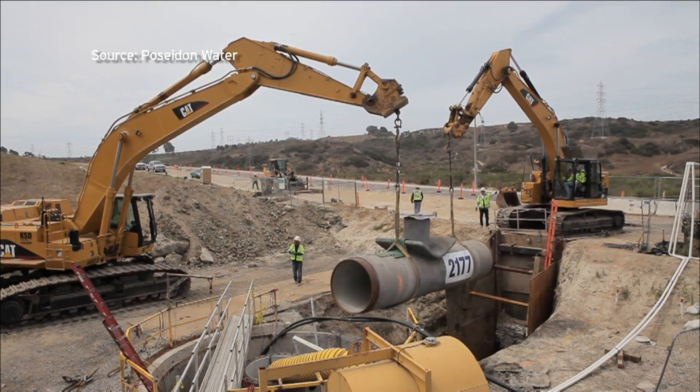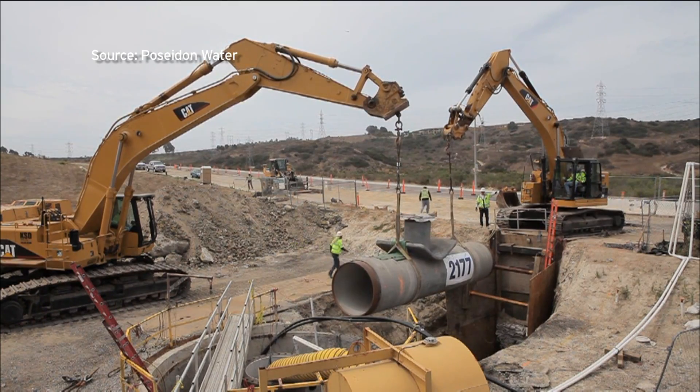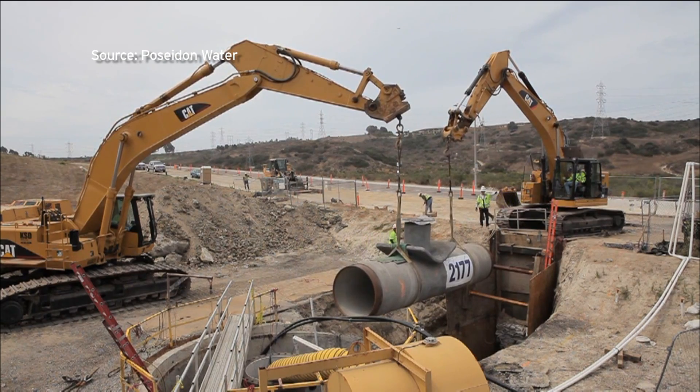When completed, the $1 billion desalination plant will be the largest in the Western Hemisphere. This week, crews finished work on a 10-mile pipeline that connects the plant to San Diego's water distribution system. Here with the next steps is my guest, Jessica Jones, with Poseidon Water, the company building the plant. Jessica, what's the significance of this pipeline?